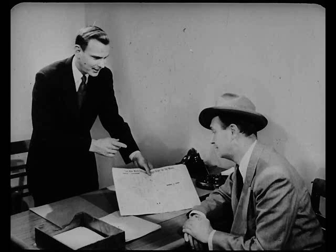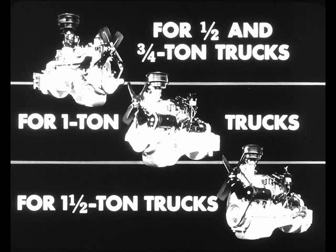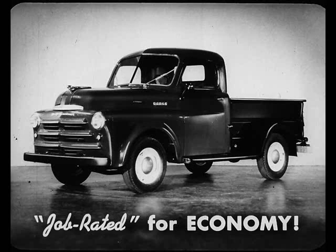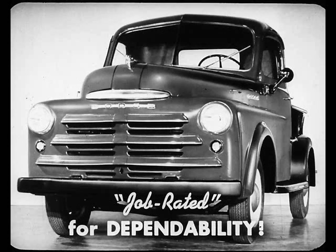And now the big news. With all their bigger capacities and extra value features, Dodge job-rated trucks are right down in Ford's price class. Dodge has the payload capacity that makes a truck pay off — in all truly comparable cases, Dodge gives you bigger payload capacity. Unlike Ford, the Dodge engine is designed for the job, to give you the power you need plus the economy you want. The chassis and its components are matched to do a better job, tailored to the loads you carry. Here's the truck that's really geared to your job — the Dodge job-rated truck, job-rated for economy, for performance, and for lasting dependability.